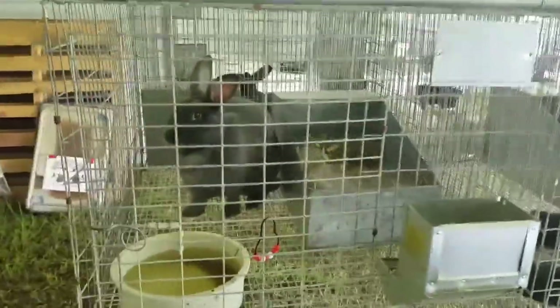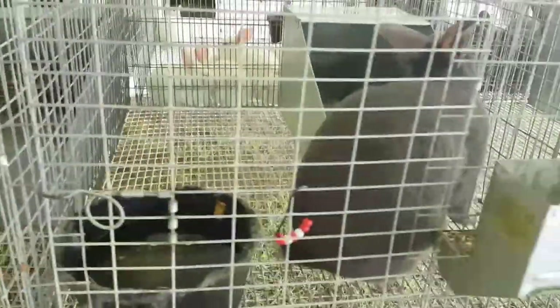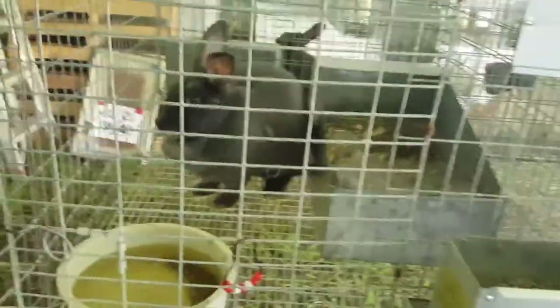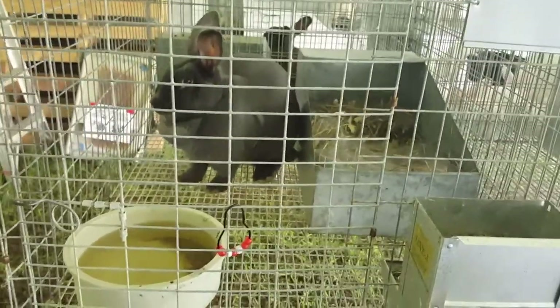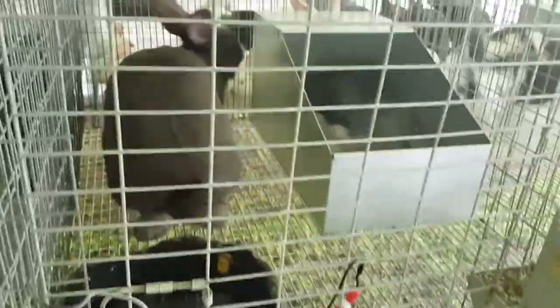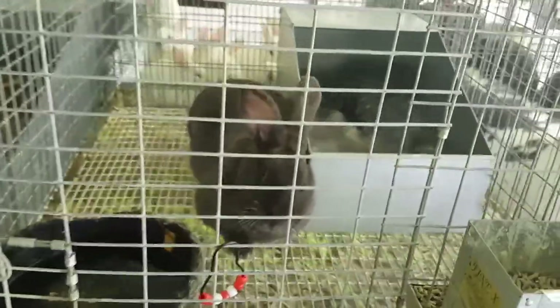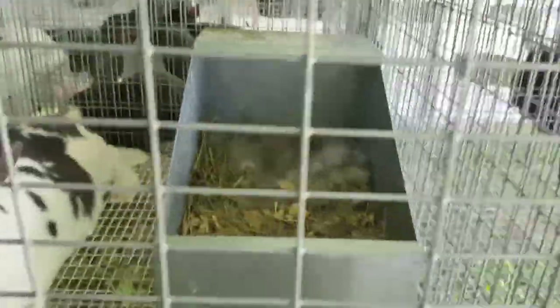Right here we have Blue Rain and her litter of six. Here is Blue Velvet and her litter of three. Here is Blue Luna, she's a homegrown girl. Blue Rain came from Grace Hollow in Arkansas, same with Blue Velvet, she also came from Arkansas. Luna is a homegrown girl and she's got four babies.